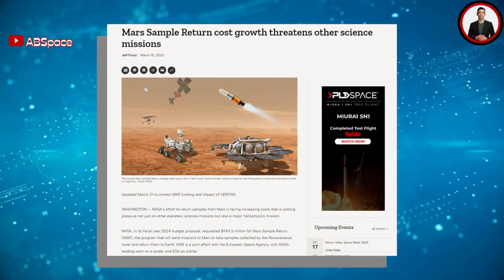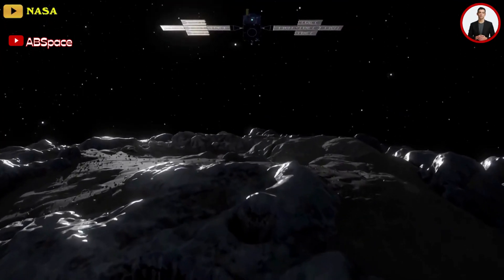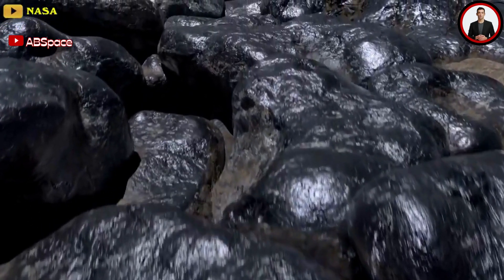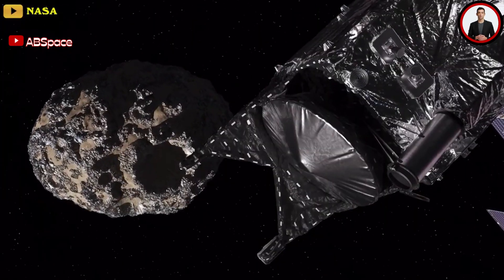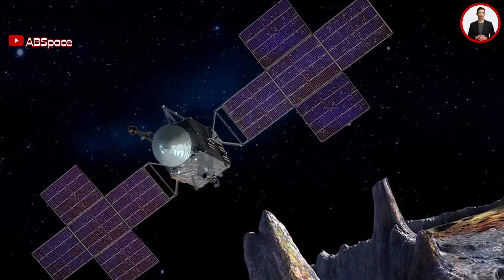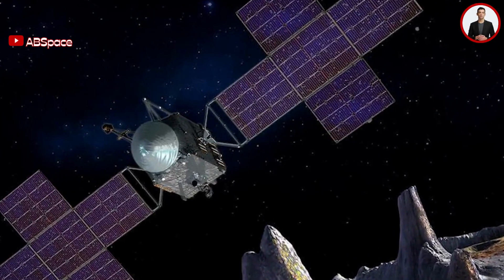Luckily, the mission finally checks off some items from its manifest. The mission will examine the asteroid with a suite of scientific instruments and determine whether this hunk of rock was the core of a baby planet that never fully formed. Psyche will also carry out an important experiment testing futuristic laser technology for transmitting large amounts of data to and from faraway spacecraft — that's called the Deep Space Optical Communications project.